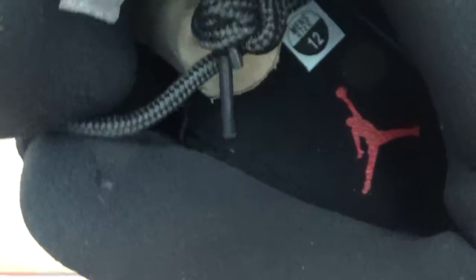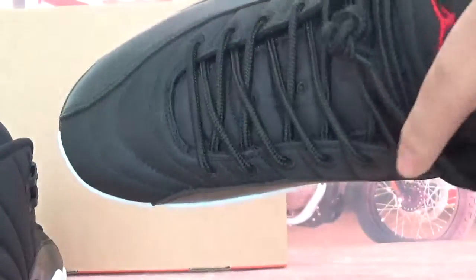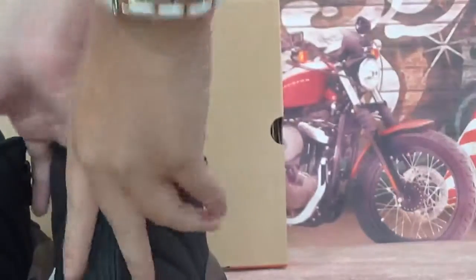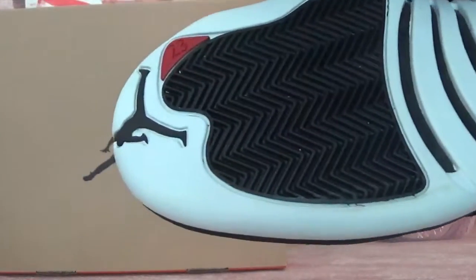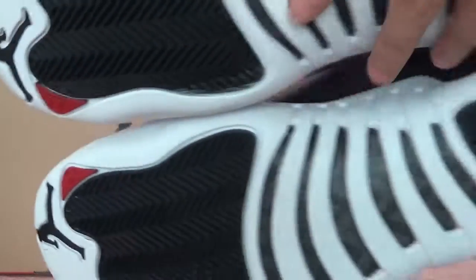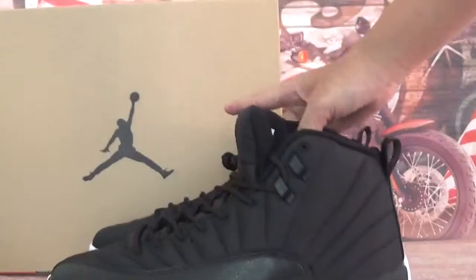Check the insole — red Jumpman there. On the inner of the tongue we got the shoe label and shoe protector. Also check the right one — we got a black Jumpman on top of the tongue and the red number 23 on the cap.